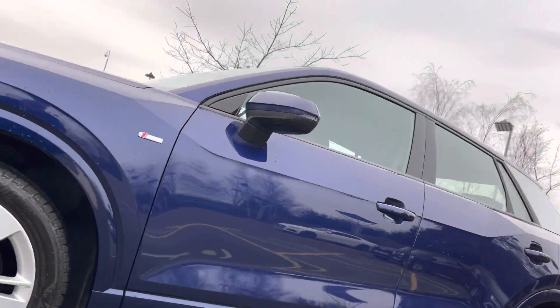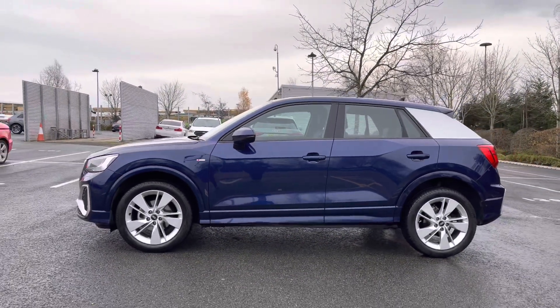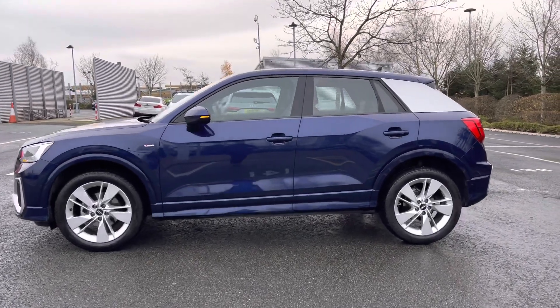Taking a look down the side we can see the car's S-Line badges signifying the car's trim level. We also have the body colour door mirrors, the black trim around the windows, and the rear C-pillar finished in silver.